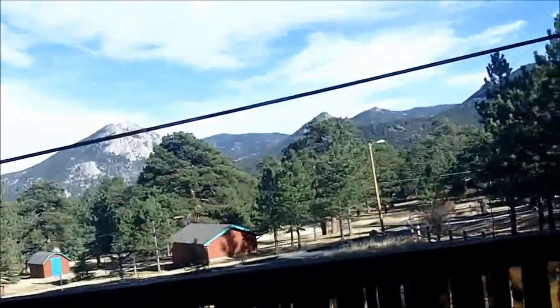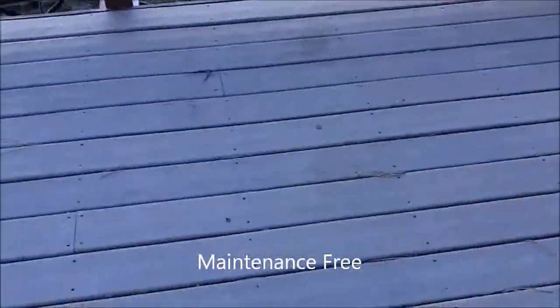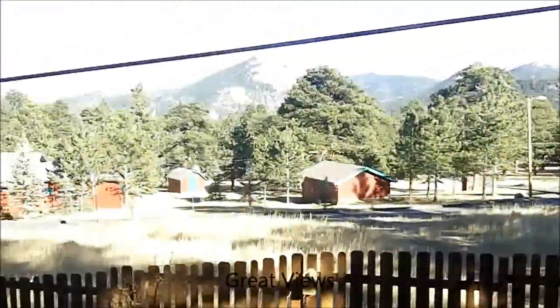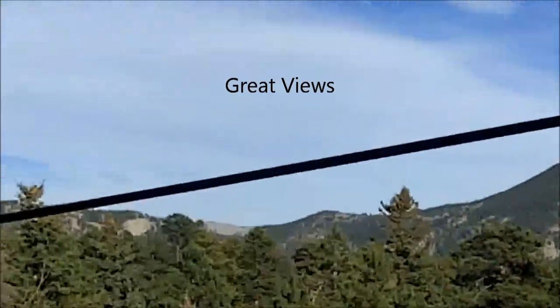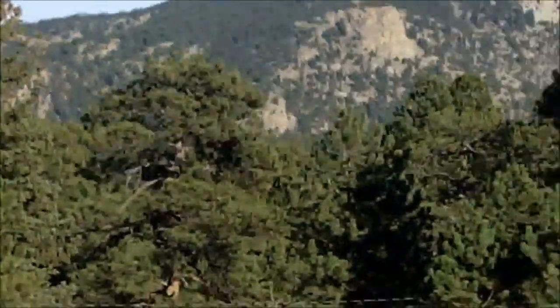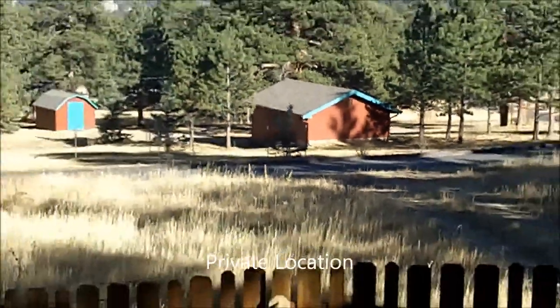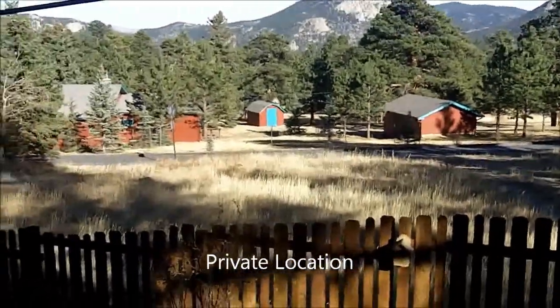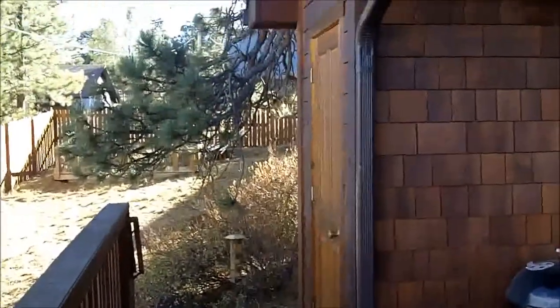Let's go out on the deck. Got a synthetic wood deck. Nice views from here. Not very close neighbors. Nice fenced-in yard. A little storage unit on the back here.